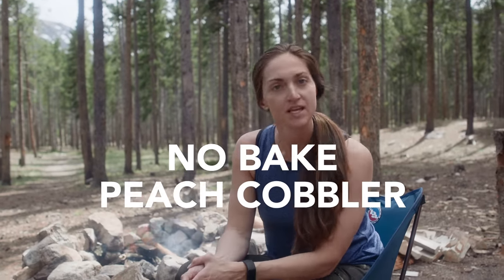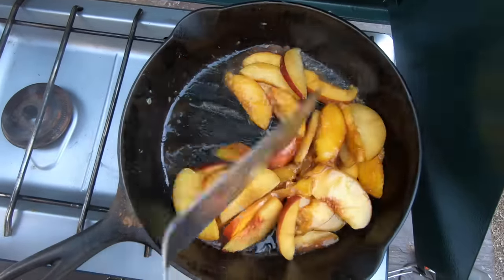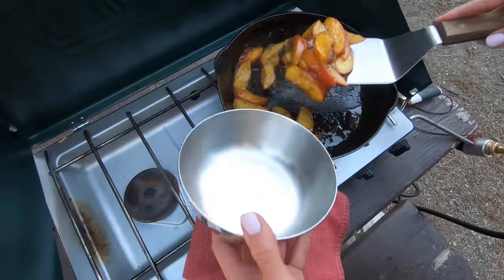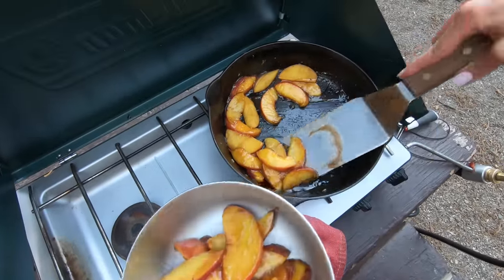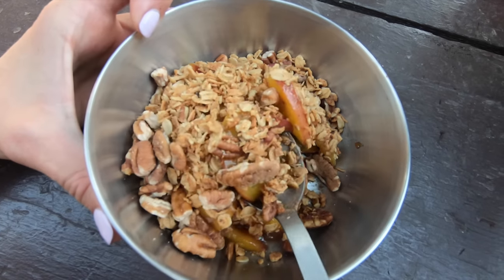Number two is a no-bake peach cobbler. This is a great idea if you want a lighter, healthier dessert, and like I said, it's no-bake. So instead of baking a cobbler, we're going to take fresh peaches and cook them with some honey in a cast iron pan over the camp stove. You could also do this over a fire as well. For that crispy crumble topping, we're just going to use homemade granola or store-bought granola. After I cook the peaches at camp, I sprinkle some nuts and granola on there for a bit of crunch, and then you can top it with some whipped cream from the cooler. That is a really simple, nice dessert while camping.